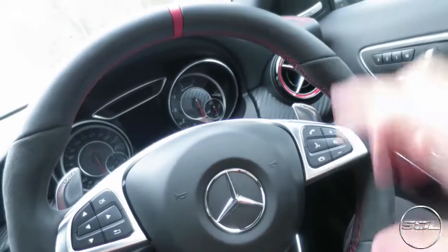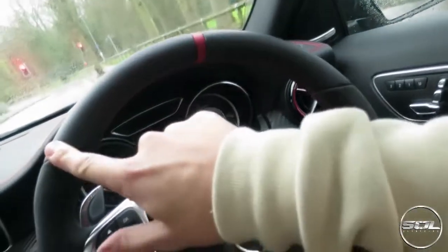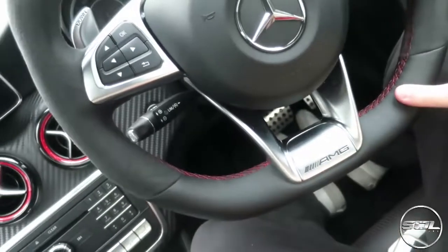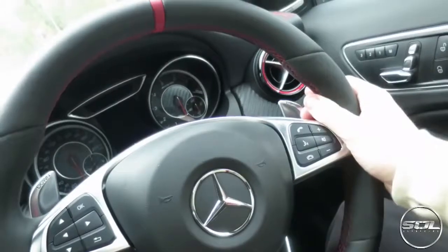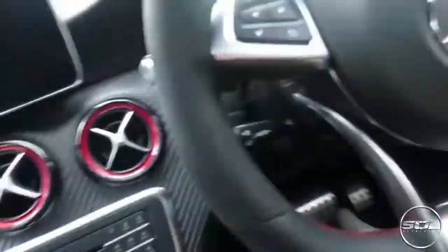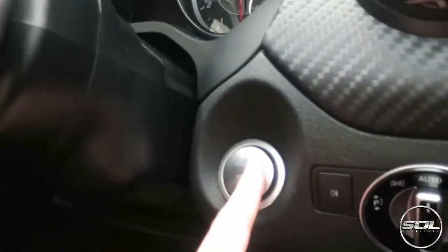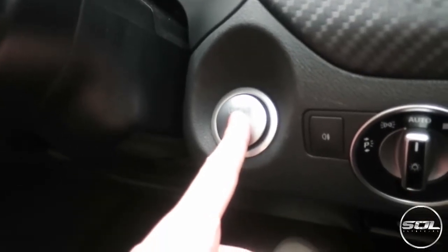Whereas in the Audi RS3 they put the Alcantara bits here and down here, so your hands are on the leather, but everything else up here is Alcantara, which I actually love feeling. How you start this car — it's fitted with keyless go. You put your foot on the brake, press the start button, and the engine comes to life with an awesome start up.